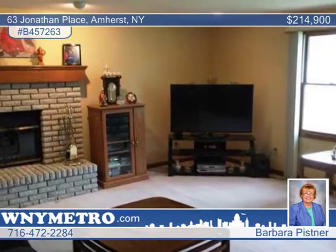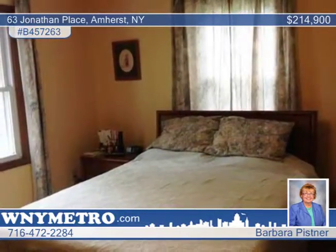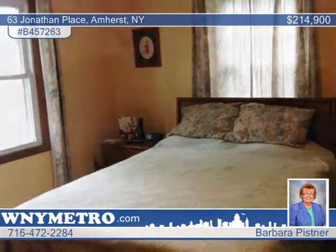There's a full basement with a large rec room. The convenient location near 290, 990, Boulevard Mall and Willow Ridge Park make this a must-see home.